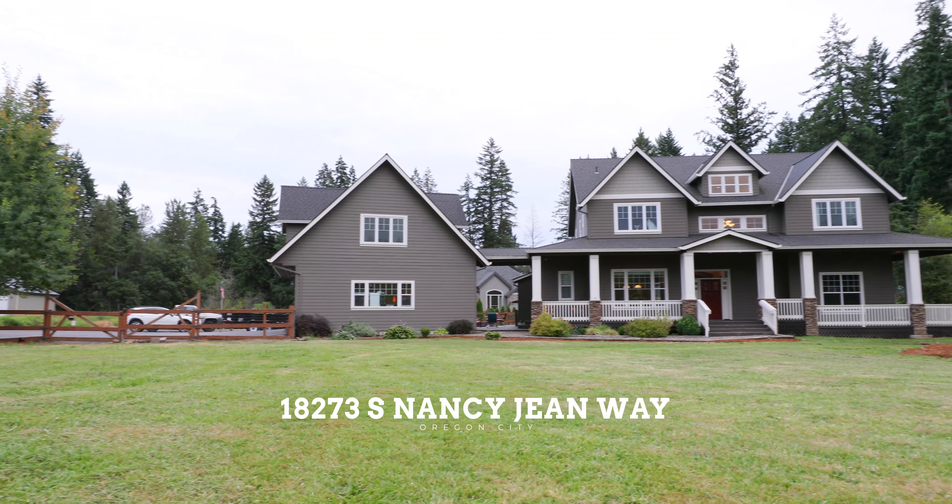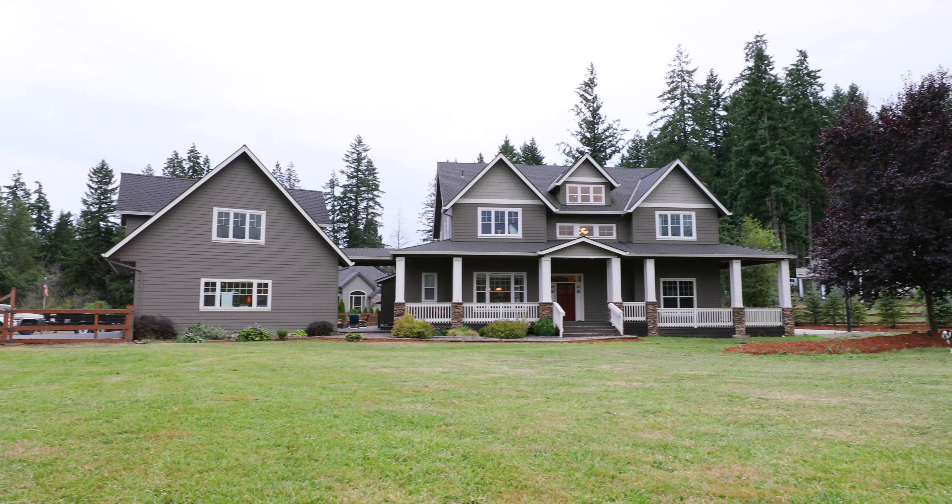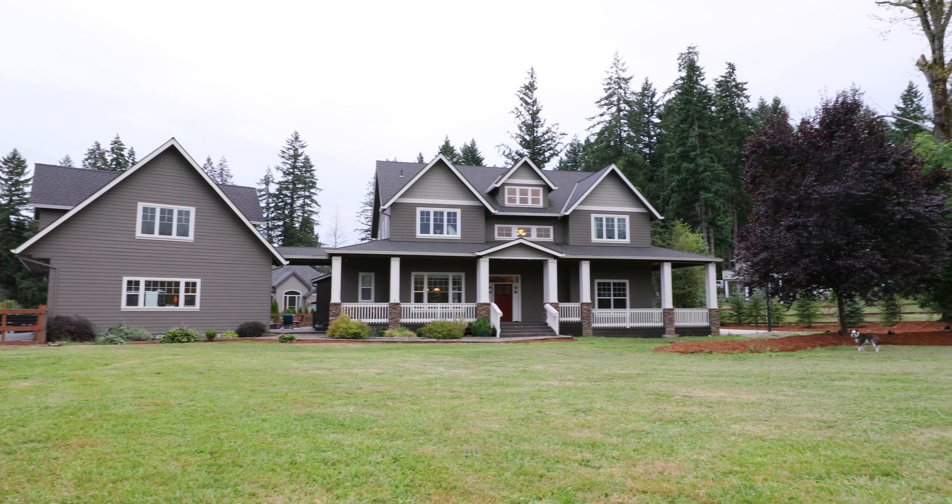Hey, welcome back. Steve Crawford here, your Oregon City agent — normally your Westland agent. I've got an unbelievable listing right here in Oregon City on Redland Road: over an acre, 3,800 square feet, custom built in 2008. We're going to go take a look at it, and I'm going to show you all of it. You're going to absolutely fall in love with this house. I need you to come see it. All right, let's go take a look.